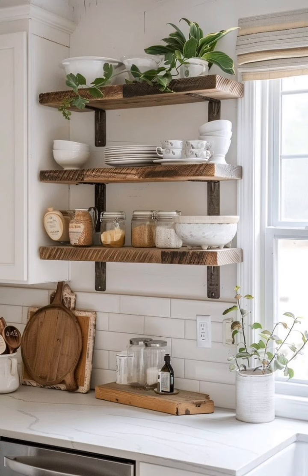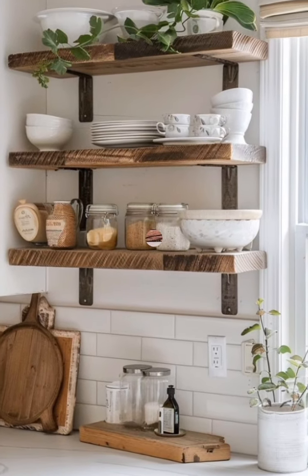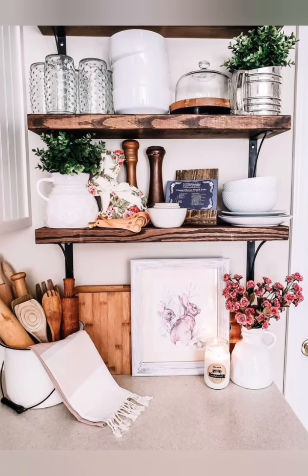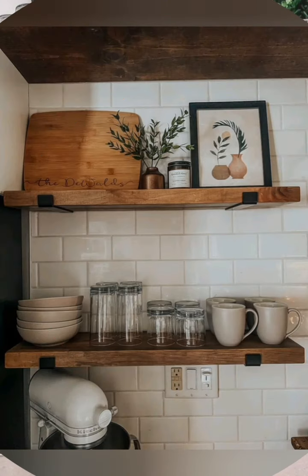Utilize vertical space: maximize vertical space by installing tall cabinets for additional storage. Use the upper shelves for less frequently used items.